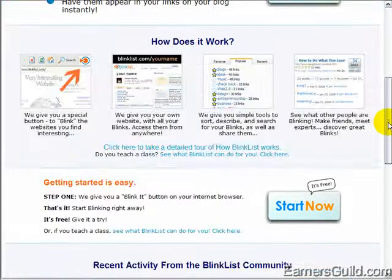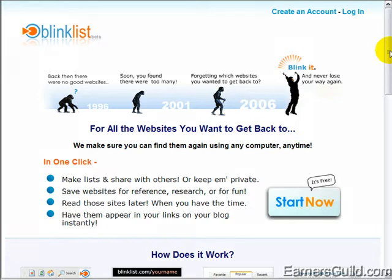That's pretty much it. Now that you have an overview of what social bookmarking is, you're ready to create your first account and start bookmarking. We'll cover that in the next video.